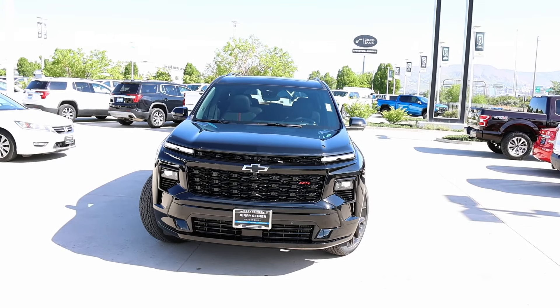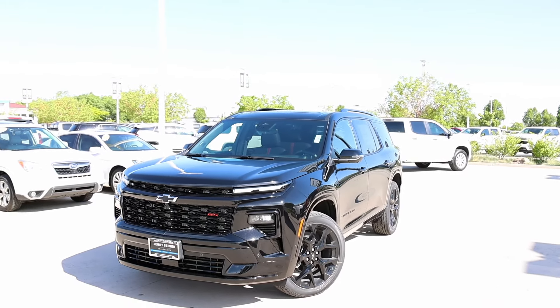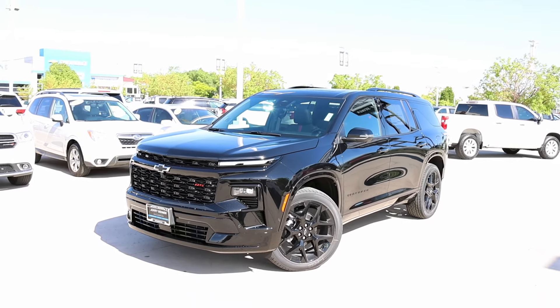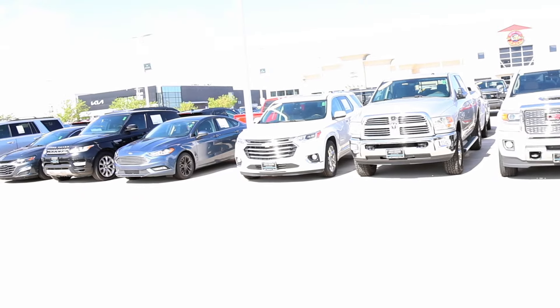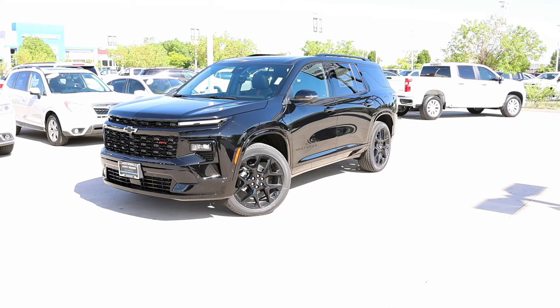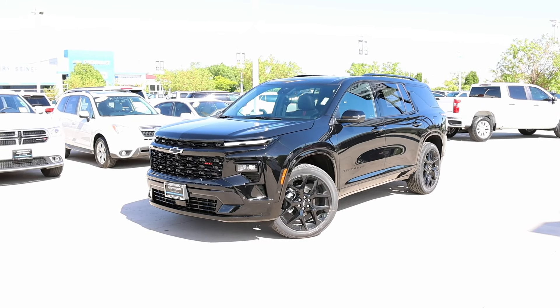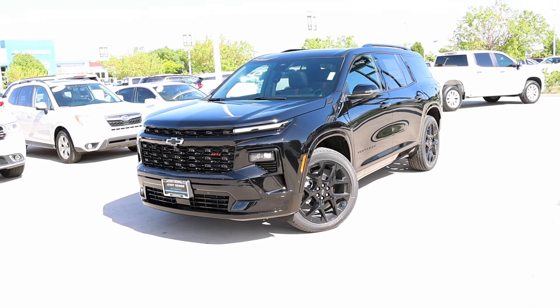Depending on who you are, that might be a lot of money. But this redesign is done extremely well. Here is a 2019 Traverse, and here is the 2024 — five years later, this thing is absolute fire for sure. Now the RS is the top trim level and just below it is the Z71.